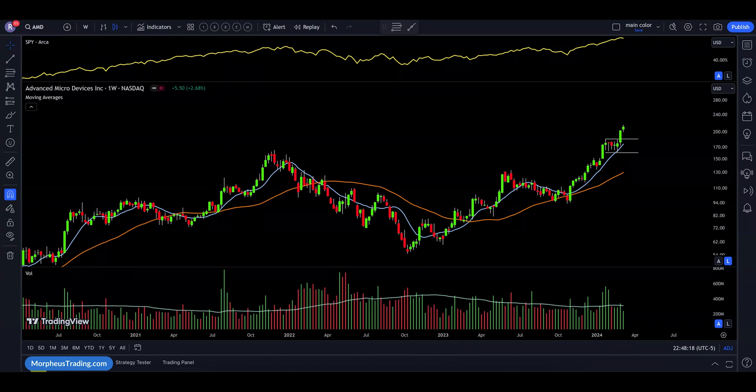Be sure to stick around to the end of this video as I'll share with you a tip I use to locate some of the more promising flag patterns.